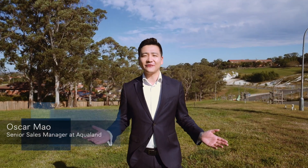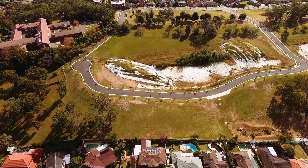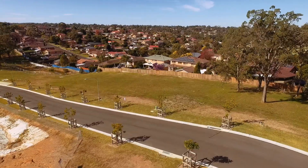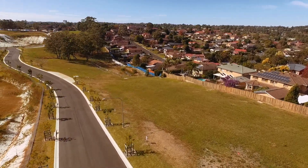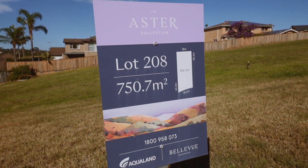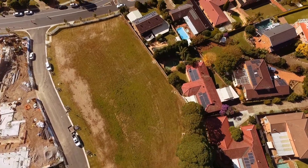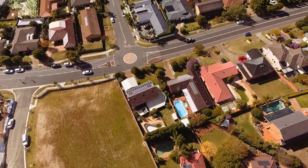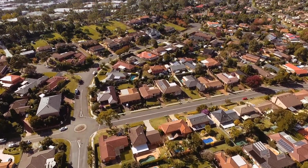Hi, my name is Oscar Mao from Aqualand, and I welcome you to the Aster Collection at Bellevue Residences. Aster Collection comprises 18 grand-sized land lots ranging from 706 square metres to 914 square metres, with 18 metres frontage and unobstructed district views. These ready-to-be-built land lots are ideal for families to build their dream homes and close to everything that Norwest has to offer.